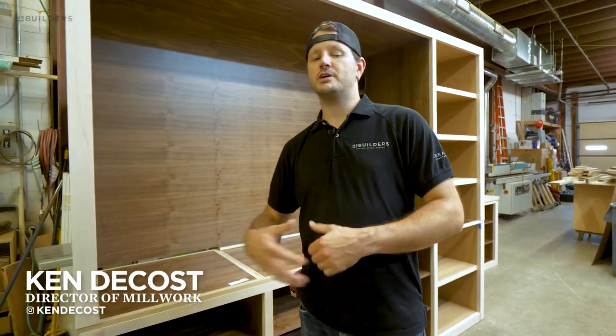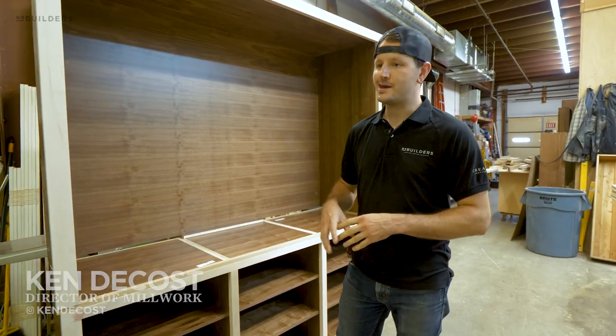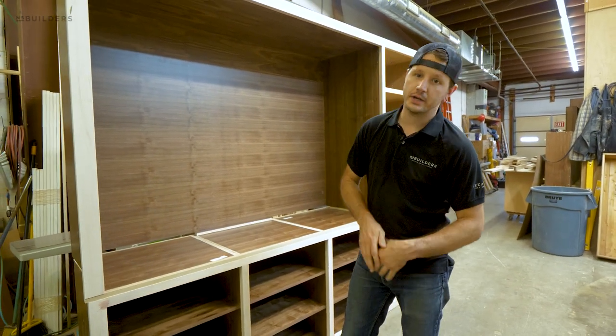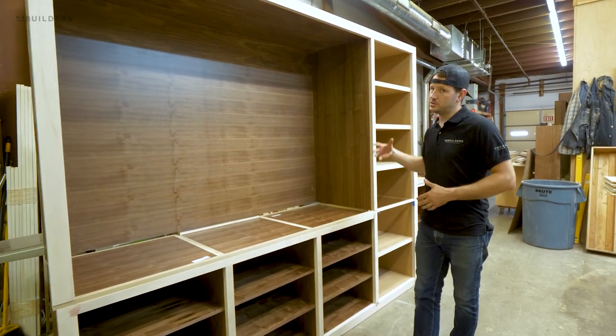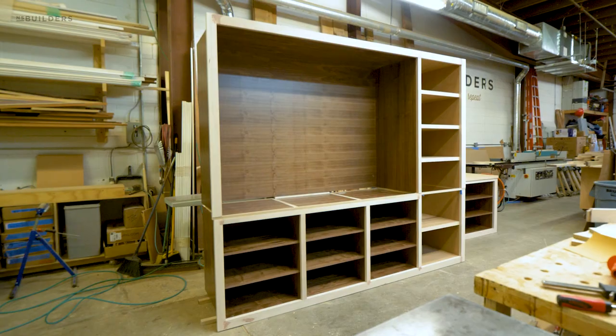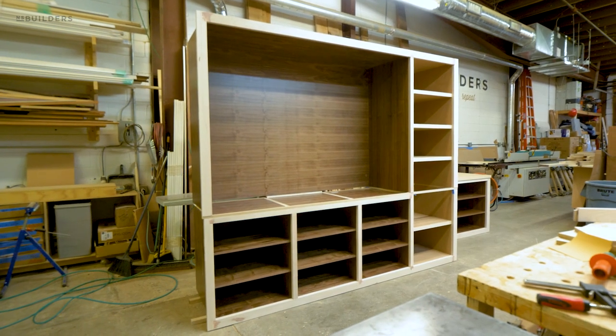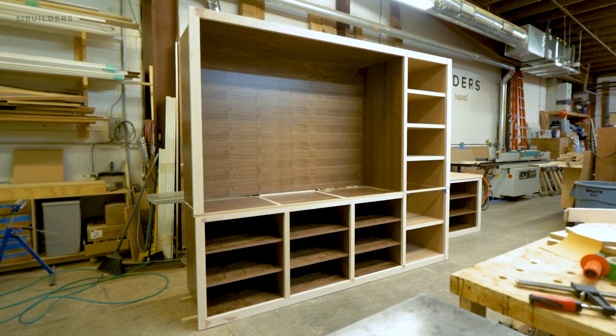Hey, what's up guys, thanks for checking out this week's episode of Revealed. We are back in the shop this week. Behind me is actually a built-in closet system that we are doing in our Charlestown project. We have also just wrapped up the kitchen for this and we've actually pulled some of the elements from the kitchen and bringing them here into this closet.